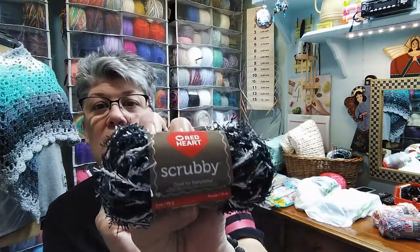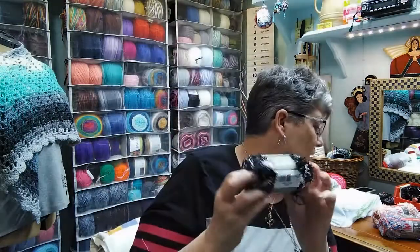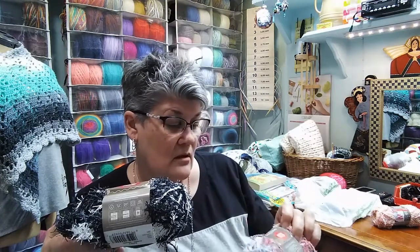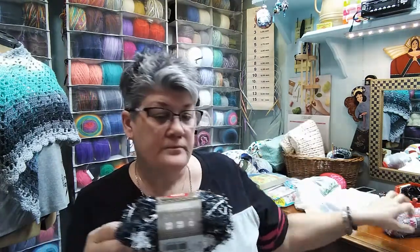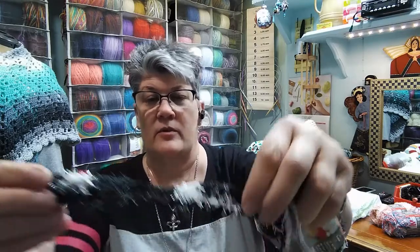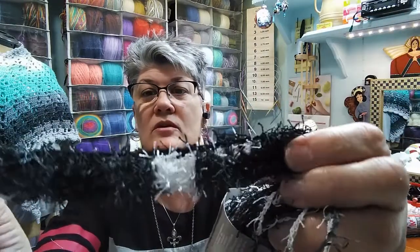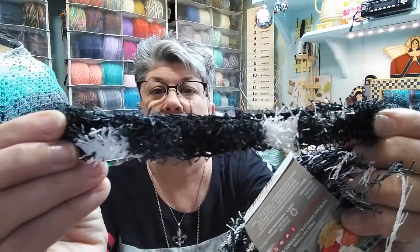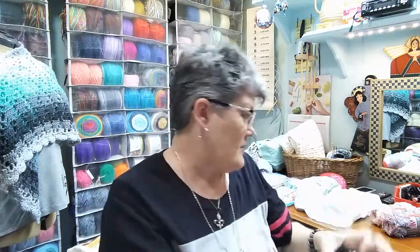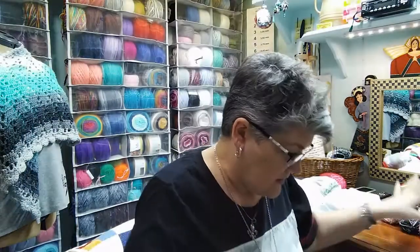Then this one is not cotton — this is the regular scrubby. These were also $4.99. This one is called Marble, also three ounces and 78 yards — you get a little more in the cotton one. This one's a little scruffier looking. I've started a little bit with it, and that's crochet — it's kind of a greenish color.